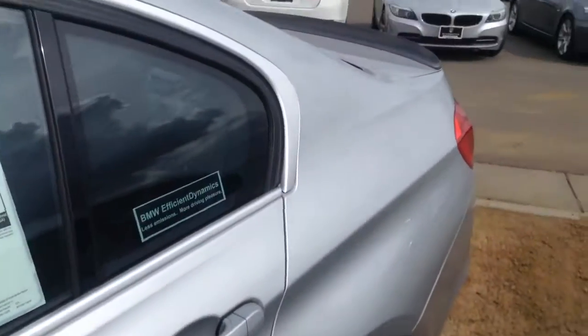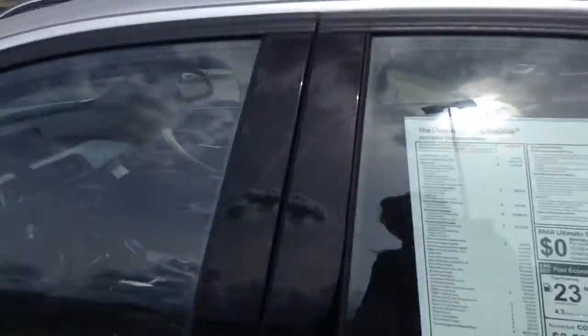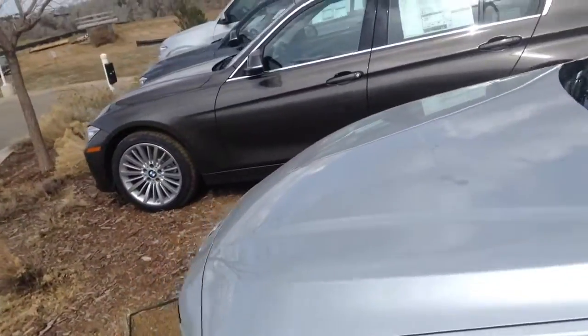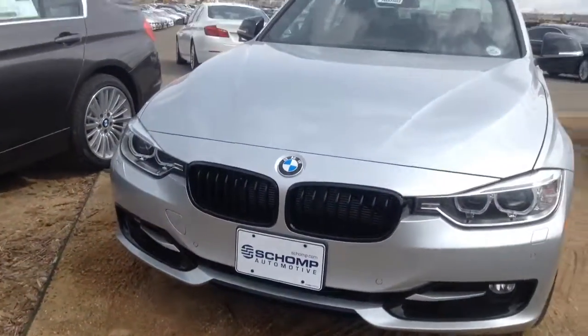You can see here that you do also have that carbon fiber spoiler. I'll try to get around to the front side of the vehicle. You've also got the black kidney grills in the front of this one. Definitely a sharp ride.